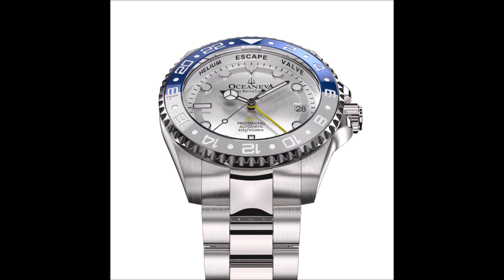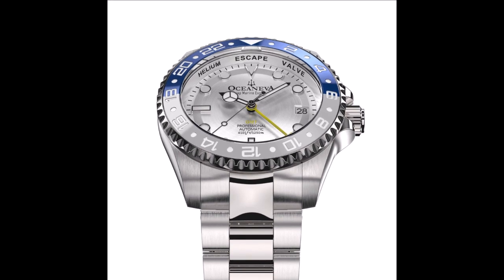It caters to watch enthusiasts, offering both adventure and style. The case's high water resistance rating has been tested on an ROV at real-world ocean depths, making it to an incredible 1,623 meters — far surpassing its 1250M rating. Oceaneva is the only USA-based watch brand to ever send their watches down to such depths for real-world testing, and only the sixth brand globally in history to do so.